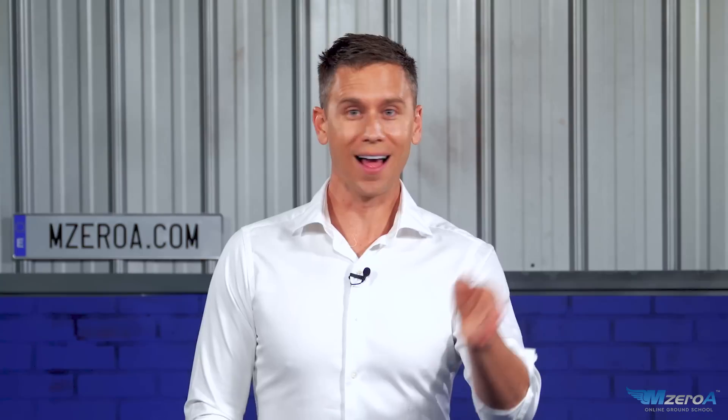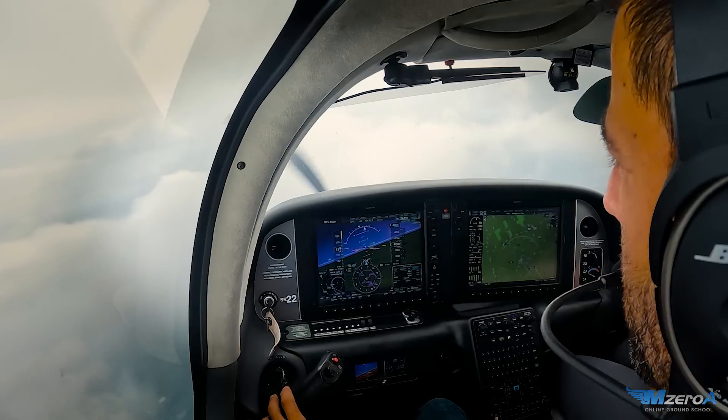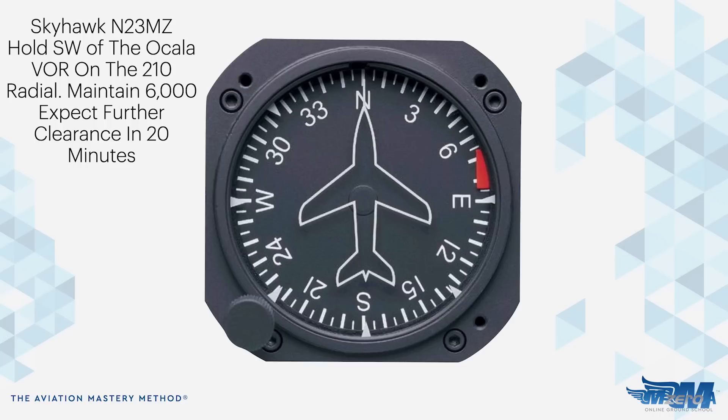Now let's get to the important part of this video. How do we figure this out when you're hurtling through the sky at 90 knots in a hunk of metal? We need to figure this out to pass a checkride, to be that safe real-world pilot. I teach using our heading indicator — whether you're doing this with a steam six-pack or on a glass panel, it works the same. Many modern avionics will do this work for you, especially if it's a published missed approach to a hold. But what if it's unpublished? Let's teach it through. Imagine you receive a radio call like this: Skyhawk 2-3 Mike Zulu, hold southwest of the Ocala VOR on the 210 radial. Maintain 6,000. Expect further clearance in two zero minutes.